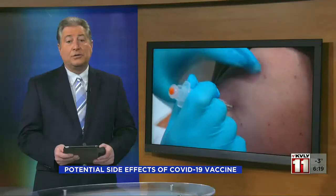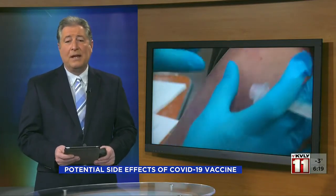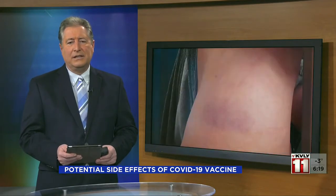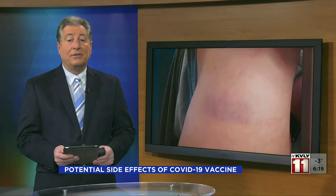Health officials recommend applying a cool washcloth over the injection site if you have discomfort, and drink plenty of fluids and get rest if you ever get a fever. The CDC has a central portal where people can report any symptoms from the vaccine.